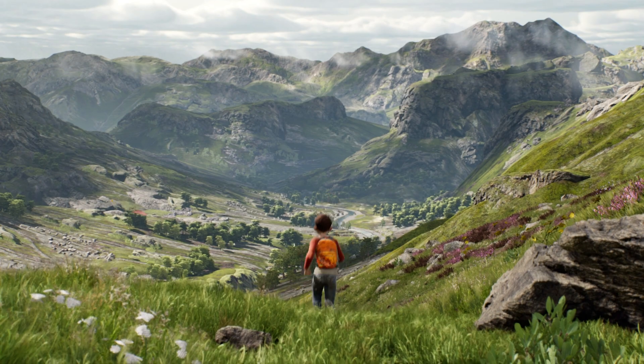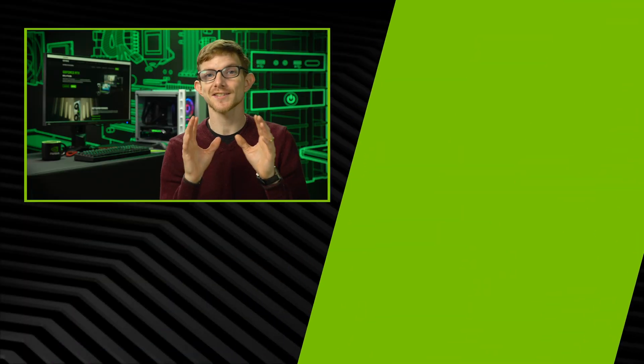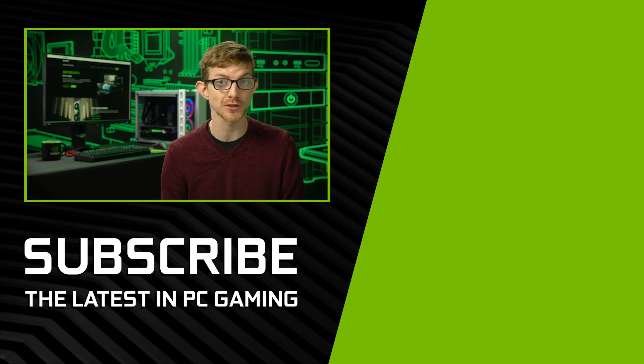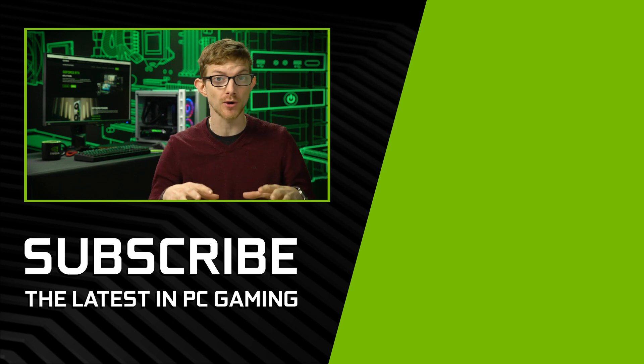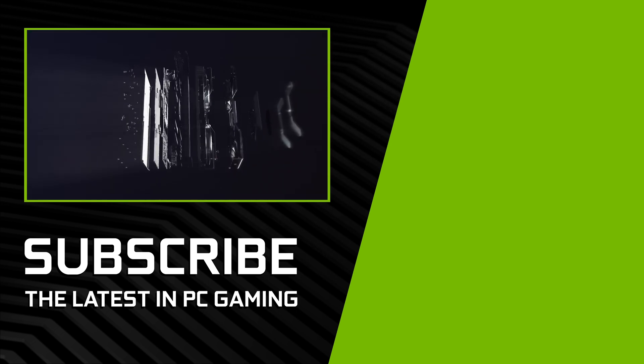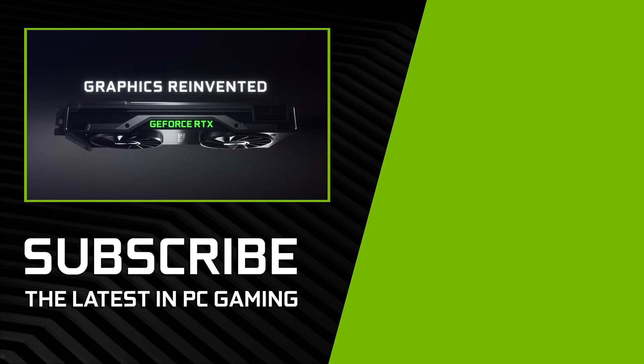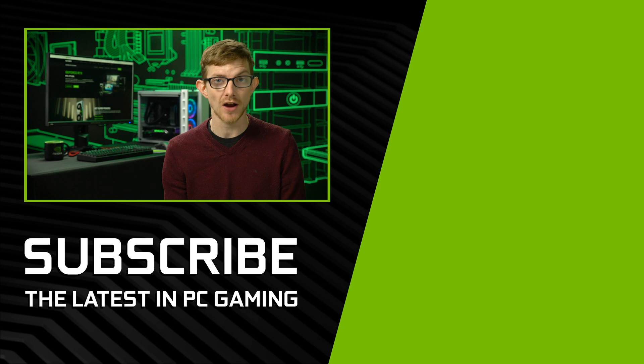It's exciting to see the features we pioneered with Turing come to the DirectX 12 Ultimate API, so that developers everywhere can start using them. If you're powered by a GeForce RTX card, you're ready for the next generation of games. For the latest in PC gaming and graphics, be sure to subscribe to GeForce, and thanks for watching.